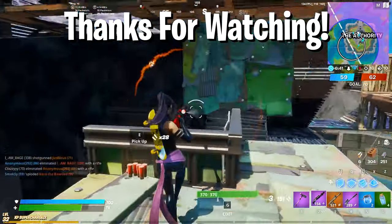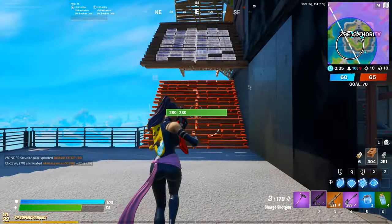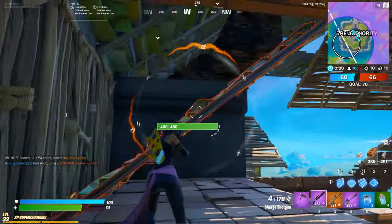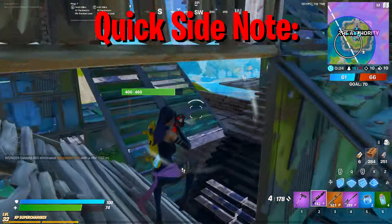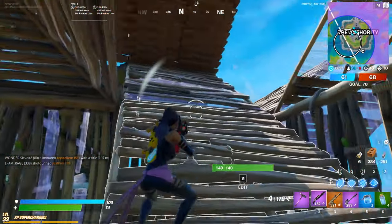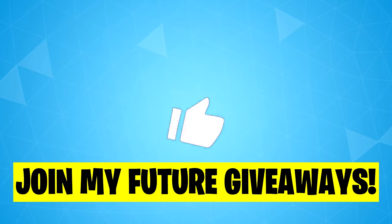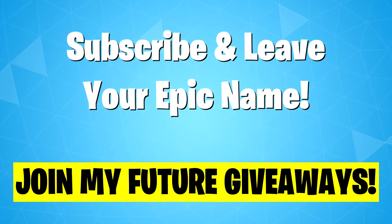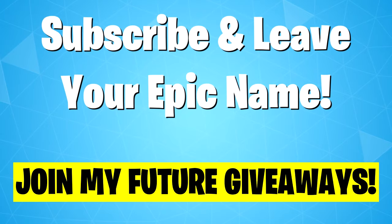I hope you liked the video — it was me Arca as always. If you liked it, don't forget to drop a like and join the squad to stay informed about everything Fortnite related. If you have anything you want me to cover, leave it in the comments — I read them and I'm grateful for your support. This is the end of the video. If you want to join my future Battle Pass and V-Bucks giveaways, subscribe and leave a comment with your Fortnite username. I'll be choosing five random people in the near future for weekly gifts. Peace.